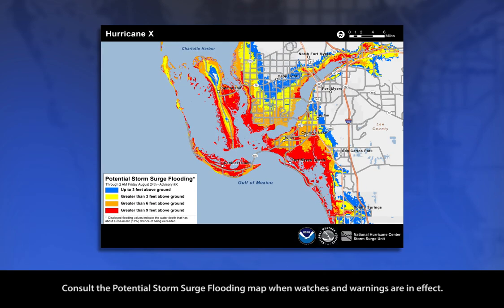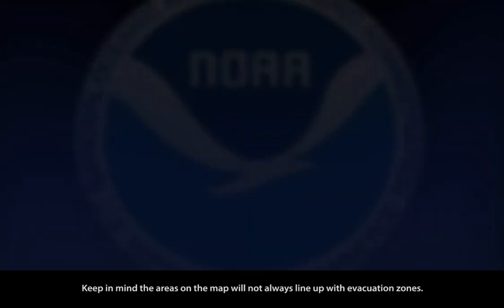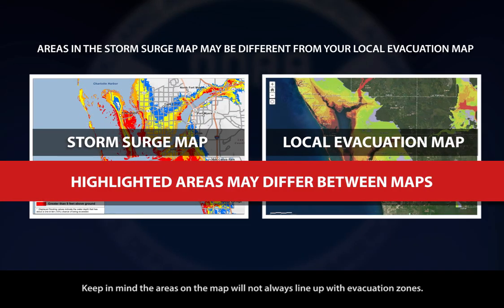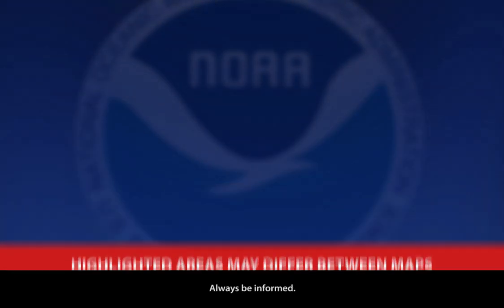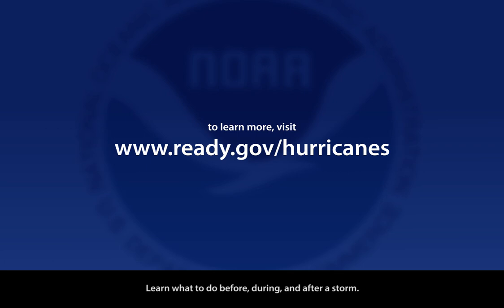Consult the potential storm surge flooding map when watches and warnings are in effect. The map will be updated every six hours. Keep in mind, the areas on the map will not always line up with evacuation zones. Always be informed, be ready, and learn what to do before, during, and after a storm.